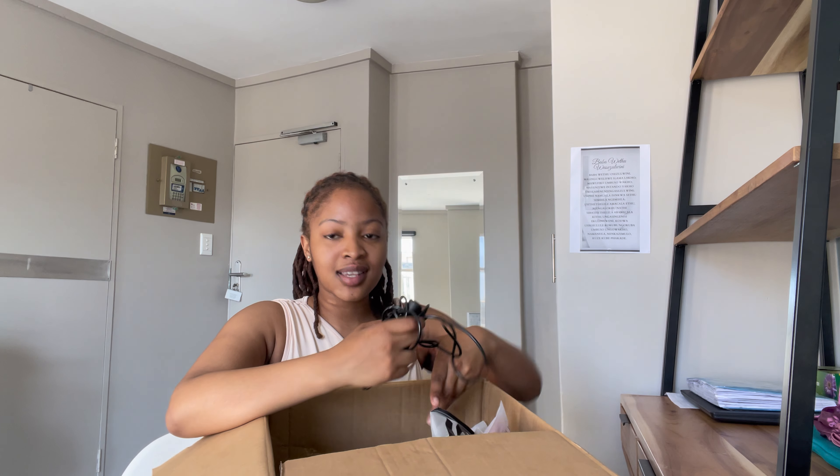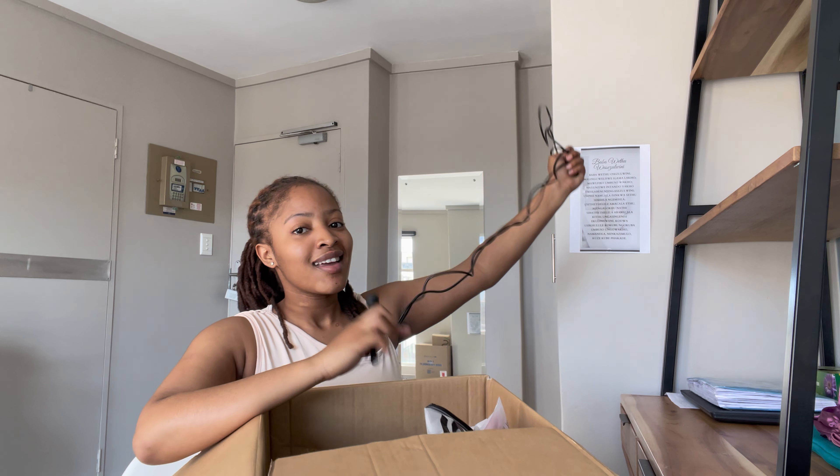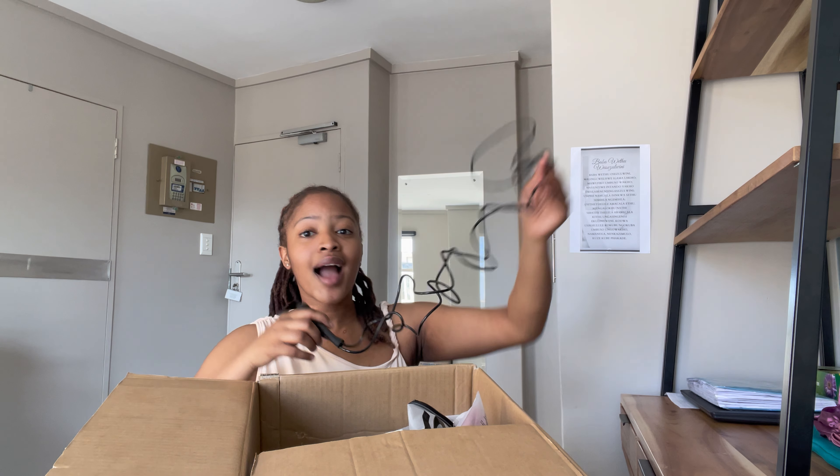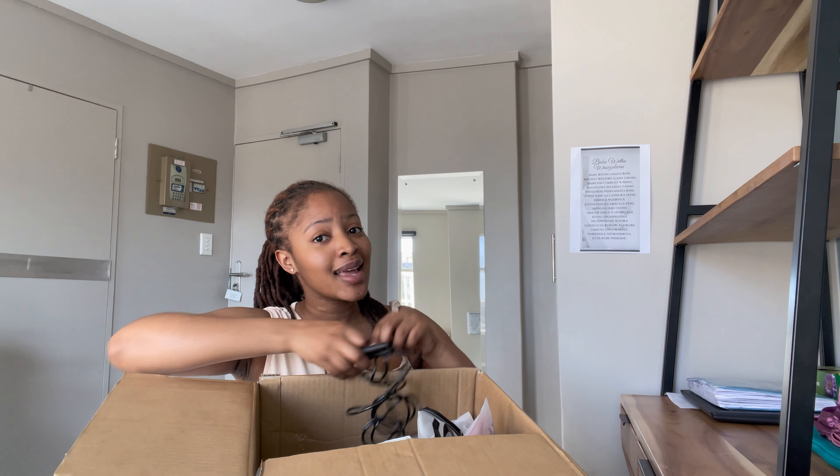Another small item: I got a skipping rope. I wasn't sure if I wanted to go back to the gym or go back to jogging, but I definitely know I need to incorporate a little bit of skipping because I need to lose weight — it's crazy.